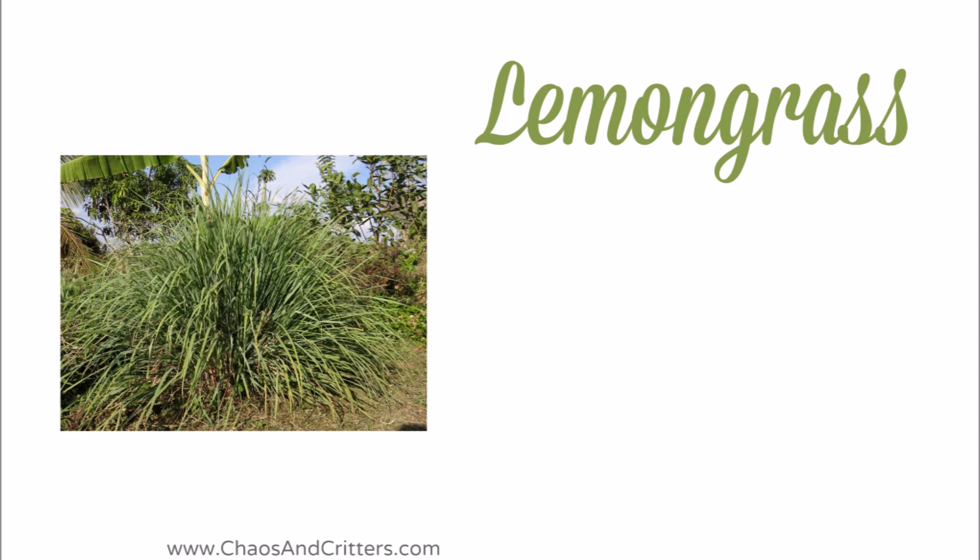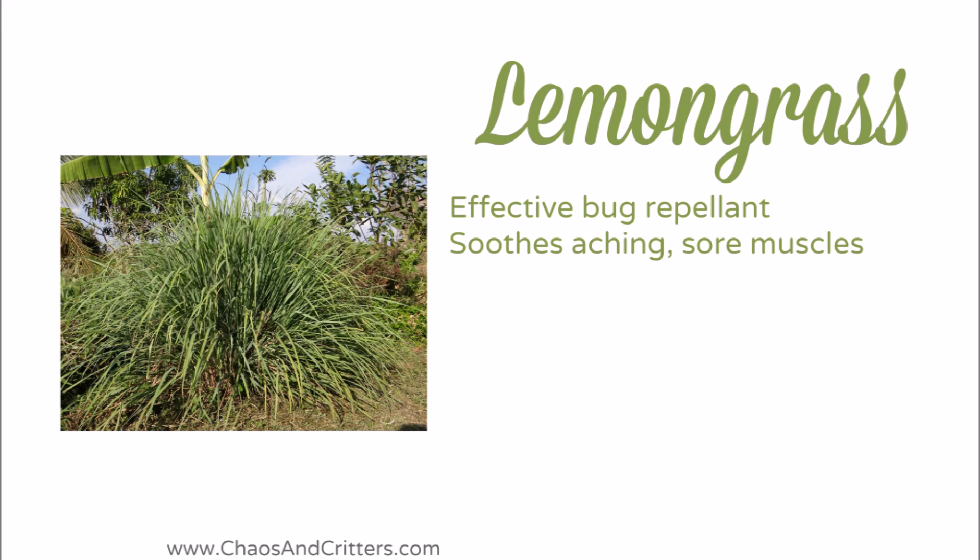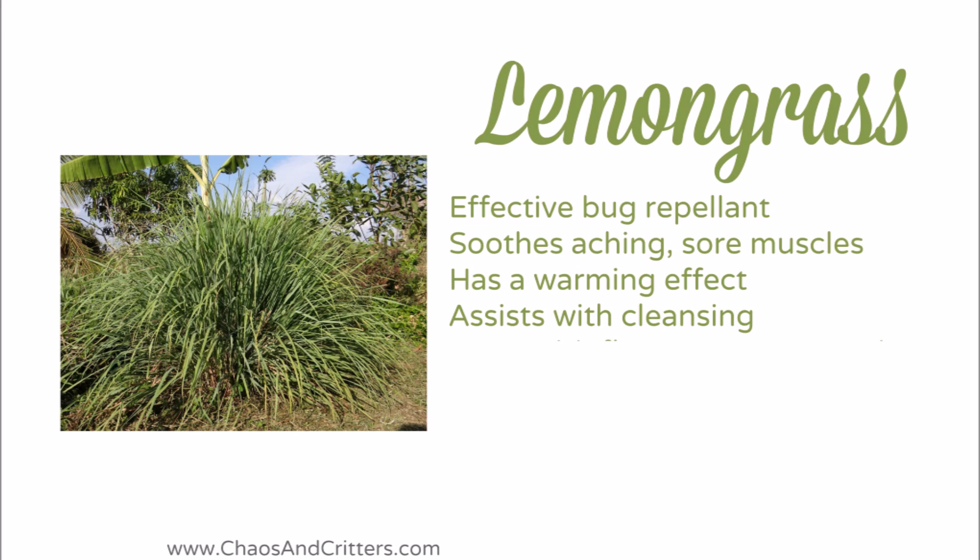Lemongrass essential oil rounds out my top 10. It's an effective bug repellent. It soothes aching sore muscles. It has a warming effect which is so nice in winter, and it assists with cleansing.